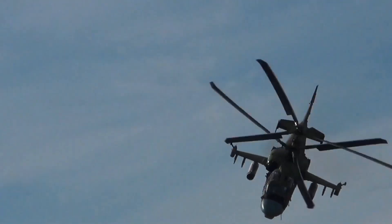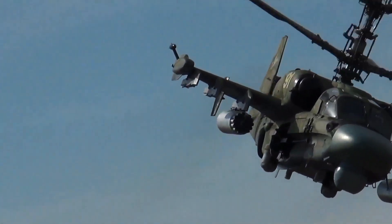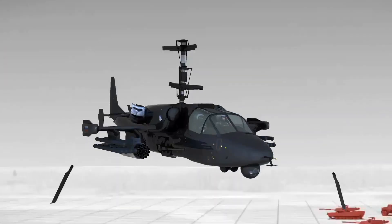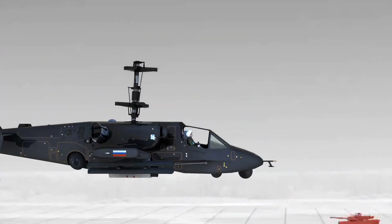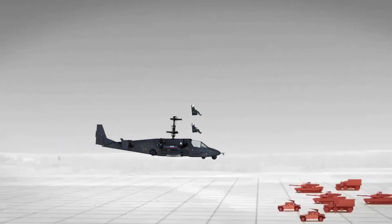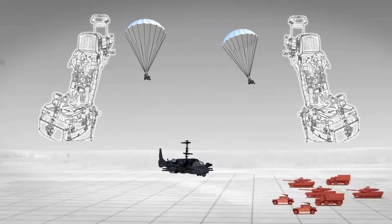When an emergency landing of the helicopter is impossible, a crew ejection system is a reliable means to save the lives of the pilots. Both crew members are ejected simultaneously — helicopter rotor blades and cockpit canopies are first jettisoned automatically, and then rocket ejection units are activated. Ejection is provided throughout the entire flight altitude range of the helicopter, including at zero altitude.